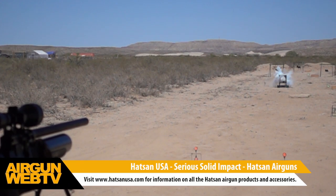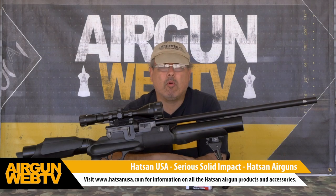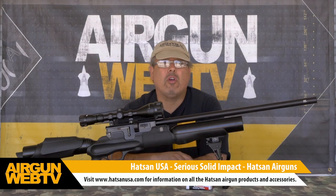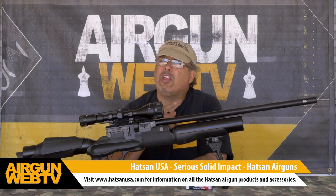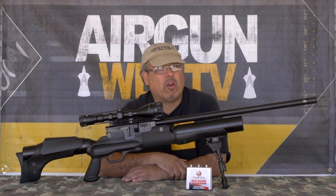I'd like to take a moment to thank Hot Sign USA for sponsoring Airgun Web TV and helping us create these videos. From basic break-barrel springers to massively powerful big-bore PCPs, they make some great air guns, and whether you're just getting started or you've been in the sport for years, you can take a look at Hot Sign USA. For now, my name is Rick Utsler with Airgun Web TV.